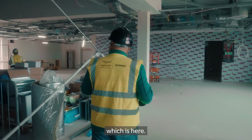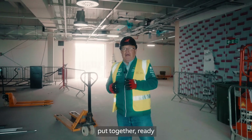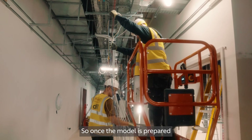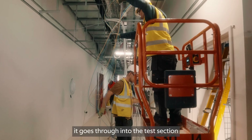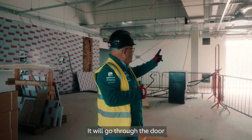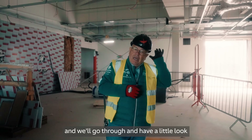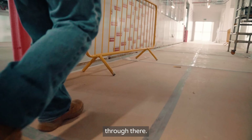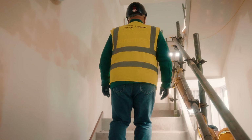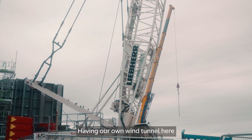In the model assembly area, the model is properly put together ready to go into the wind tunnel itself. Once the model is prepared and built here, it goes through into the test section of the wind tunnel through the door behind me on my left-hand side. Let's go through and have a little look.